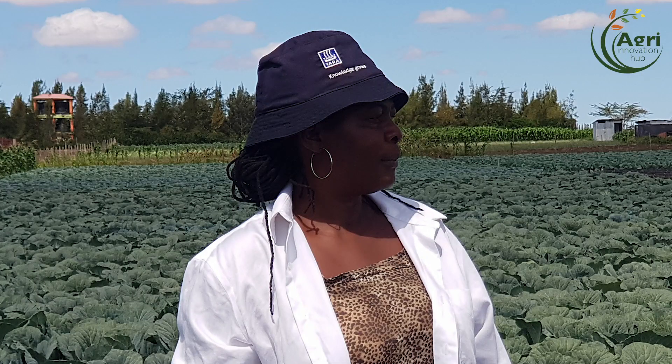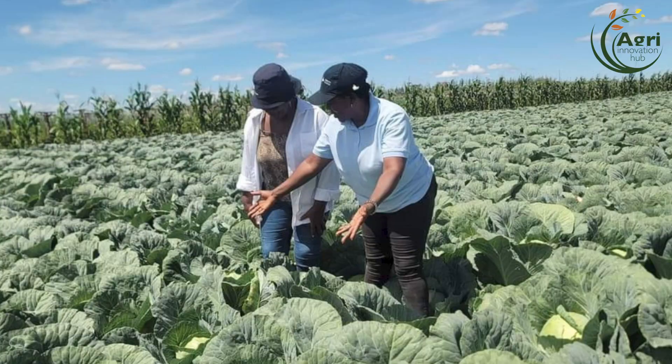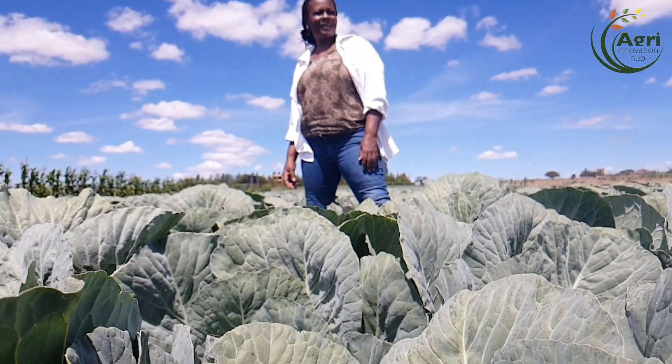Hi everyone, I'm excited today. I'm at my friend's place. This is in Kitengela. She's doing a wonderful job.